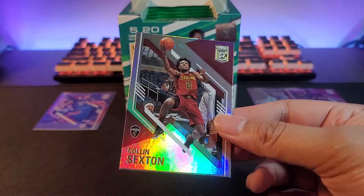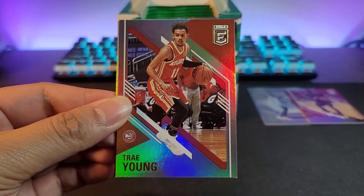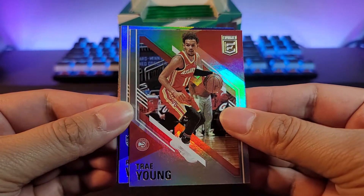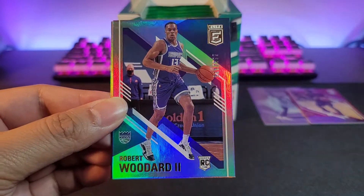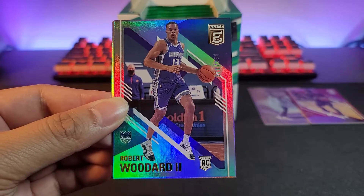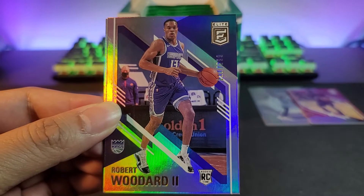This is our fourth pack. We got Colin Sexton, Trae Young. Next up, Robert Woodard II. We didn't get a Harry Burton — wait, this is numbered: 211 out of 299.